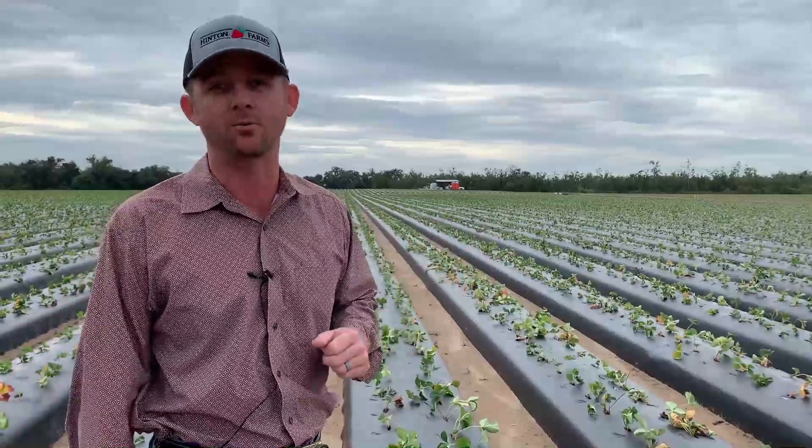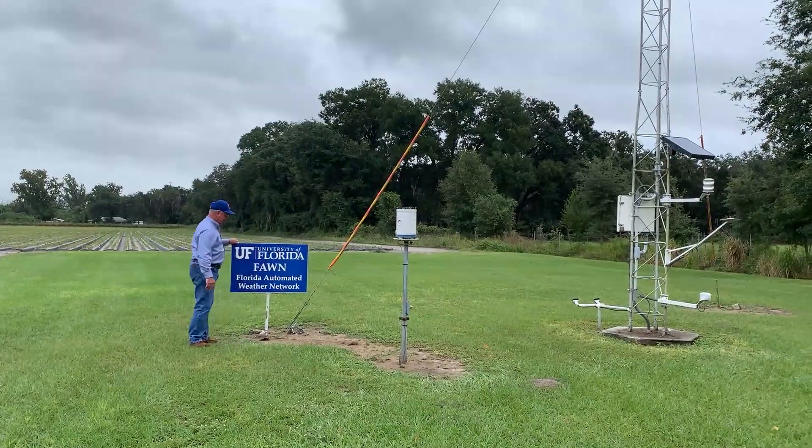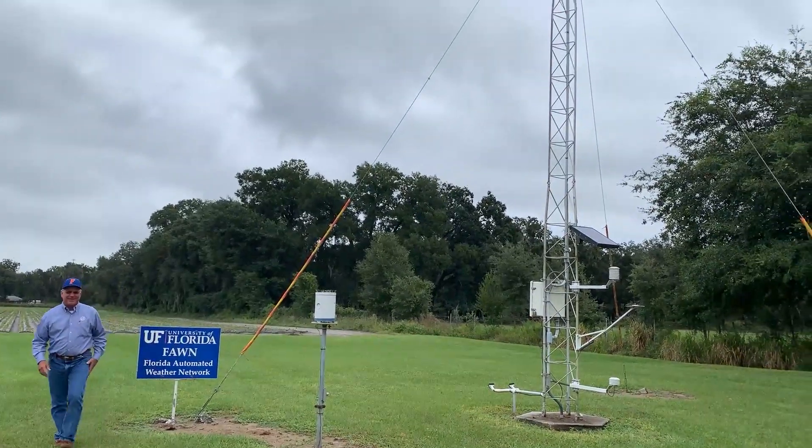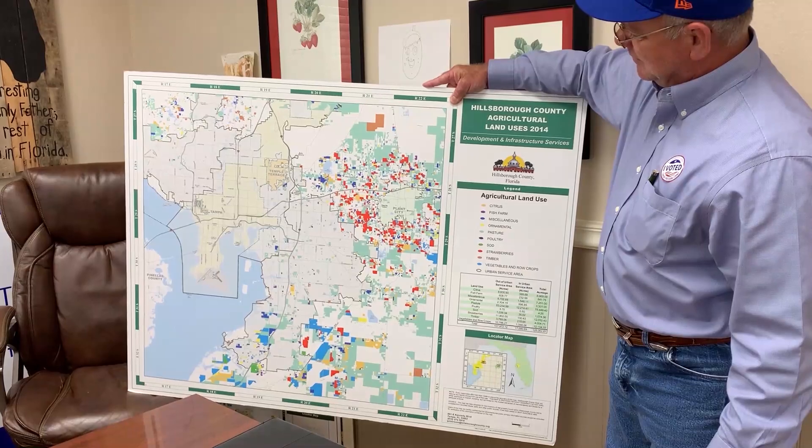So we're proud of that as farmers and agriculturalists. We try to reuse and recapture and do our best to be good stewards of the land. Through research with the University of Florida, these agriculturalists hope to overcome winter freezes while preventing sinkholes simultaneously.